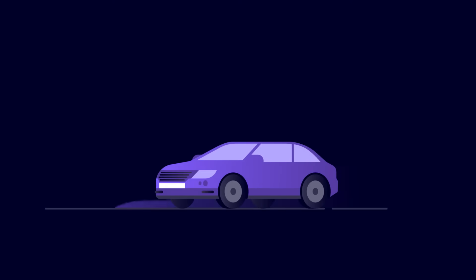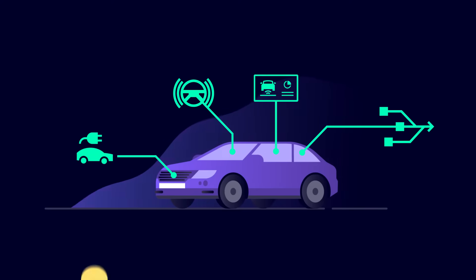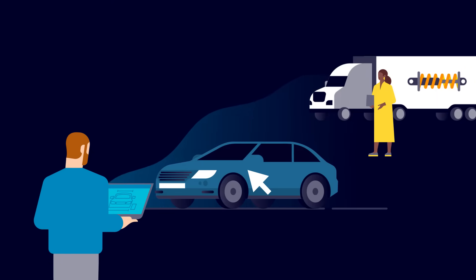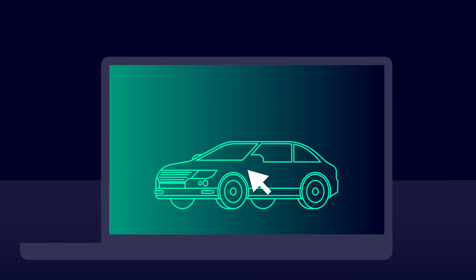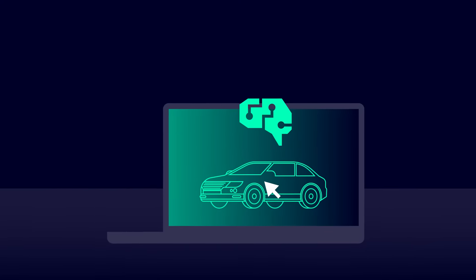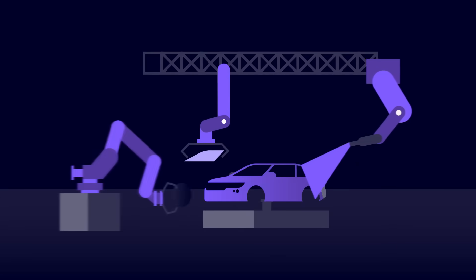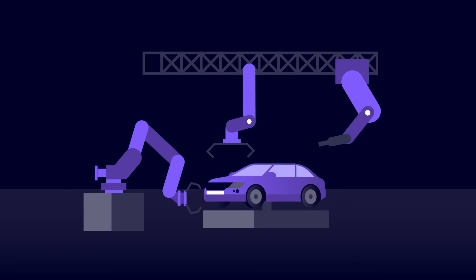In an era marked by market disruptions, rapid technological advancements, and evolving consumer preferences, automakers and their suppliers face unprecedented challenges. To meet these demands, accelerated product development with the help of software and AI is key. But how can you ensure accurate cost forecasts and emissions tracking across the value chain and navigate cost complexities from the earliest development stages to manufacturing?